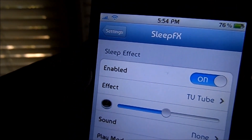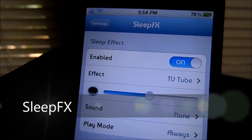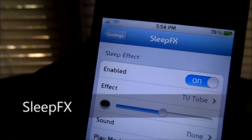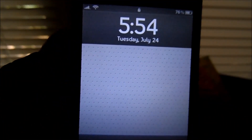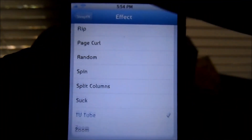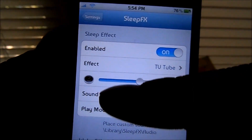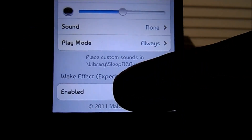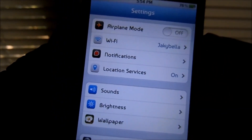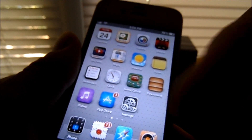Making number 6 on my top 10 list is SleepFX. What SleepFX allows you to do is change the lock button animation — so when you shut down, the animation changes from the standard just blacking out screen. There are multiple settings: a gauge to show how long you want the animation to last, sounds, play mode set to always, and an experimental setting. This is paid in the Cydia store — I'll leave the price down in the description below.